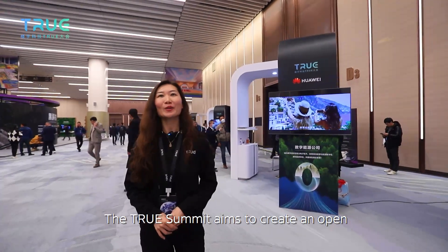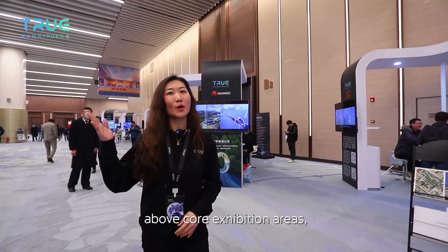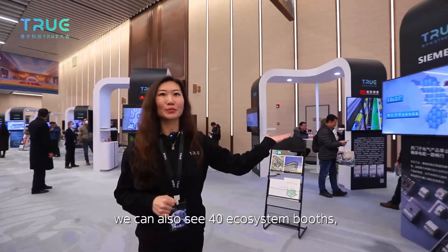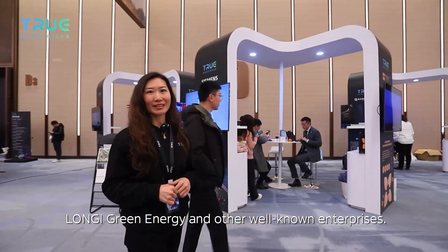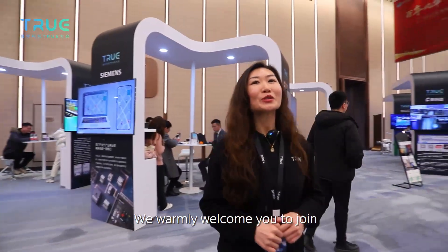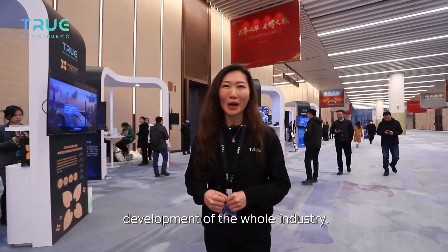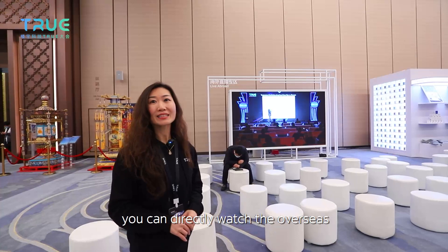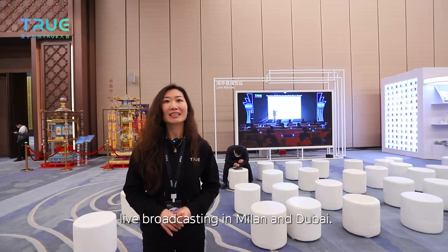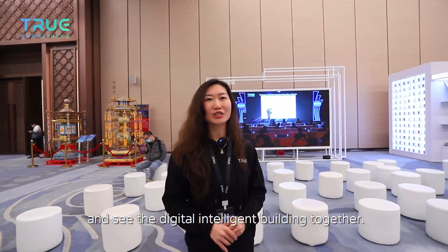The TRUE Summit aims to create an open industry ecosystem in the field of smart buildings. In addition to the core exhibition areas, we can also see 40 ecosystem partners including Huawei, Silence, Longji, Green Energy, and other well-known enterprises. We warmly welcome you to join our ecosystem alliance, so that all parties can help each other and accelerate the integration and development of the whole industry. In the overseas live broadcast exhibition area, you can directly watch live broadcasts from Milan and Dubai, connecting with the world to explore digital intelligent buildings together.